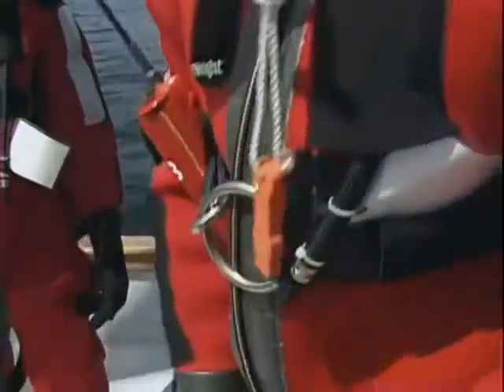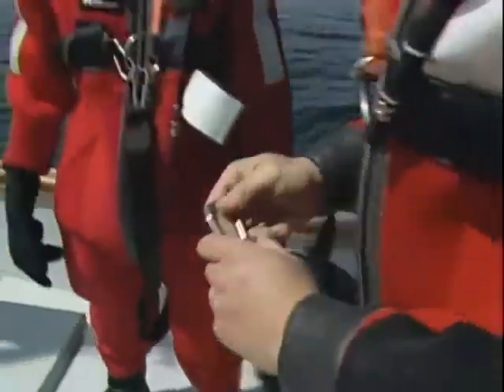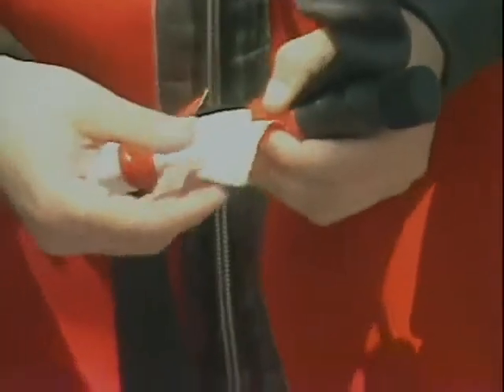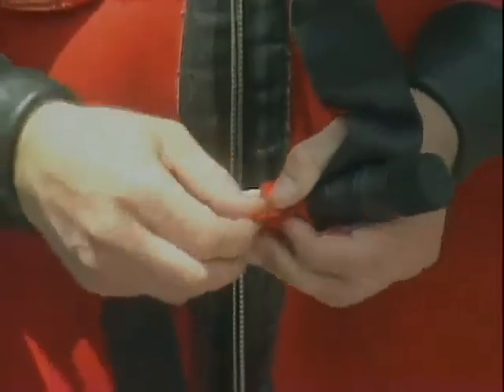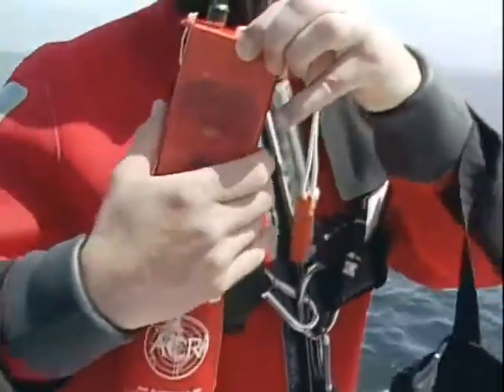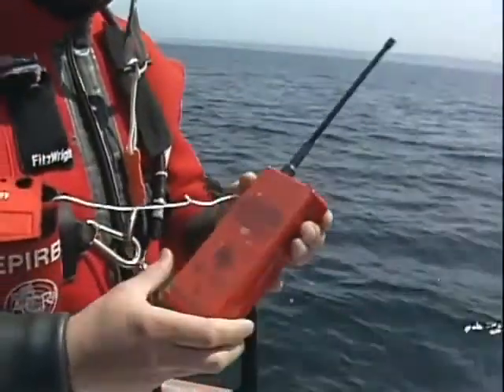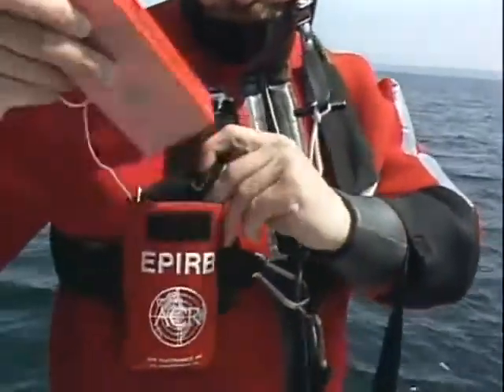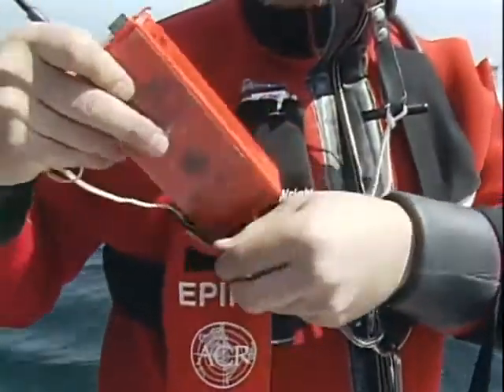Preferably your suit includes a lifting ring and a buddy cord. It's a good idea to attach personal flares — either insert them into a pocket or tape to the leg. You should also consider attaching a small EPIRB, an emergency position indicating radio beacon. EPIRBs emit a signal that rescue units can use to find you.